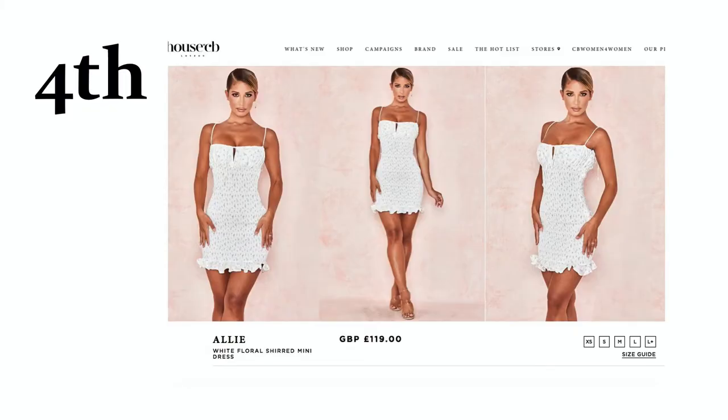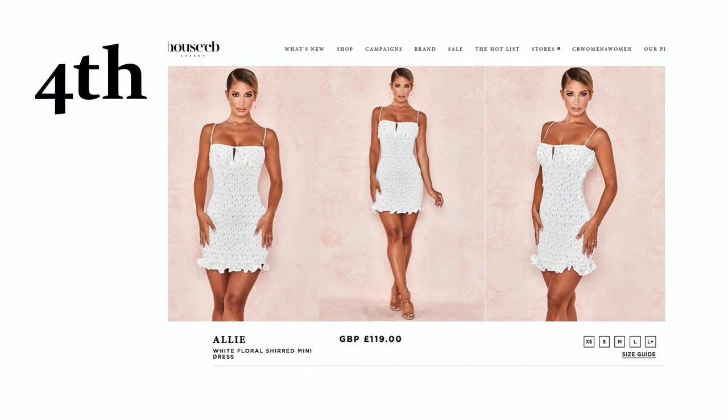In 4th place, we have the Ali dress — this is really cute, look at it, beautiful. In 3rd place, we have this gorgeous yellow number, which is a very similar style to another one of their white dresses from this same collection. Both just beautiful designs.